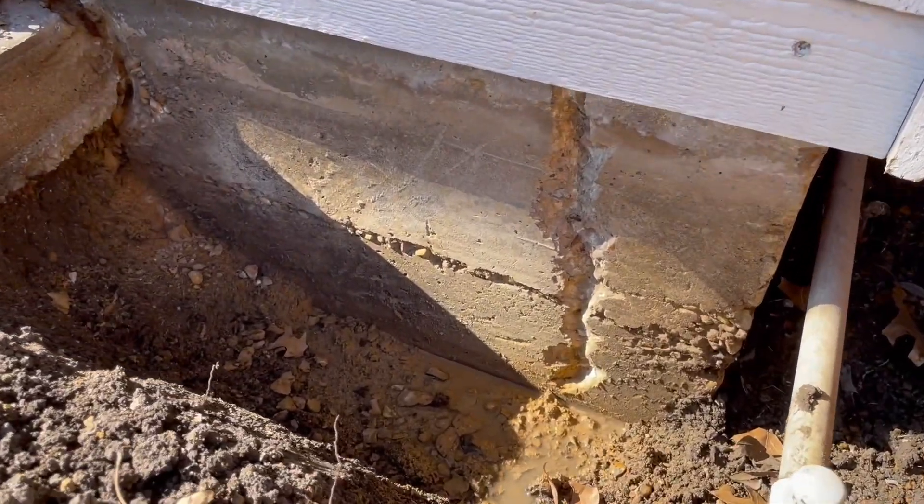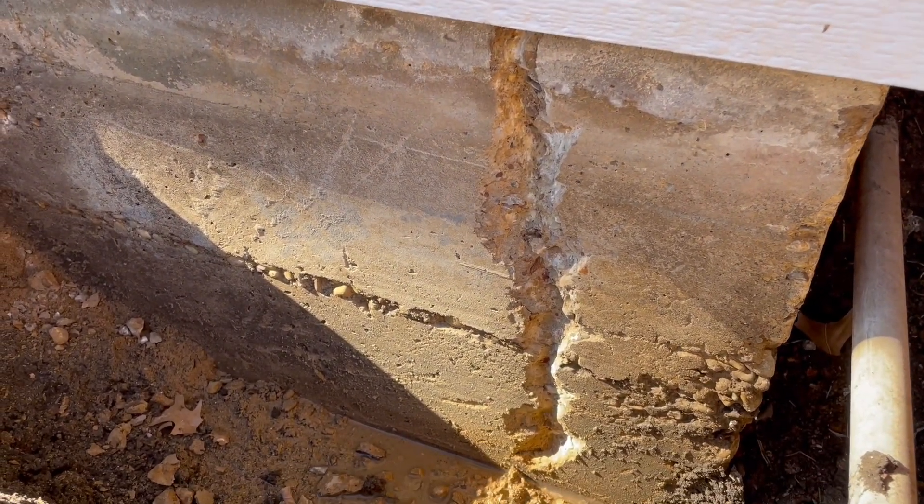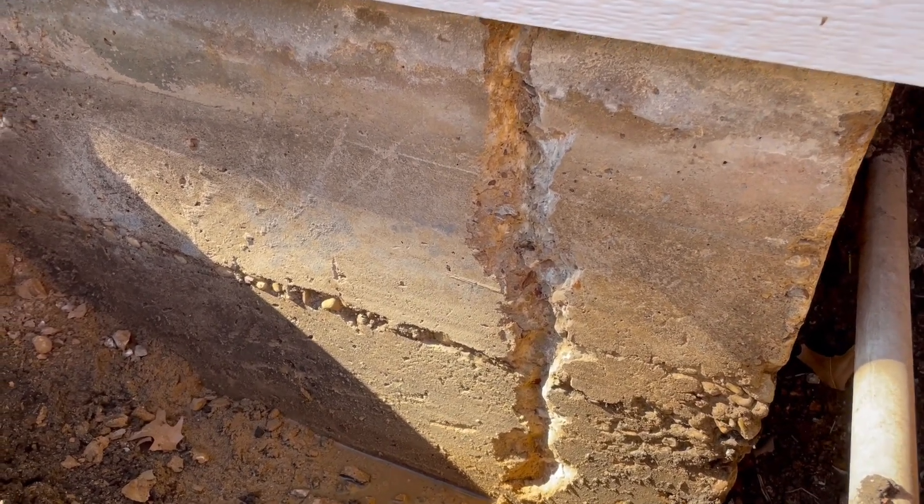What we were doing there was addressing a hairline fracture — we just needed to enlarge it a little bit for the hydraulic cement so it has a place to lock into.